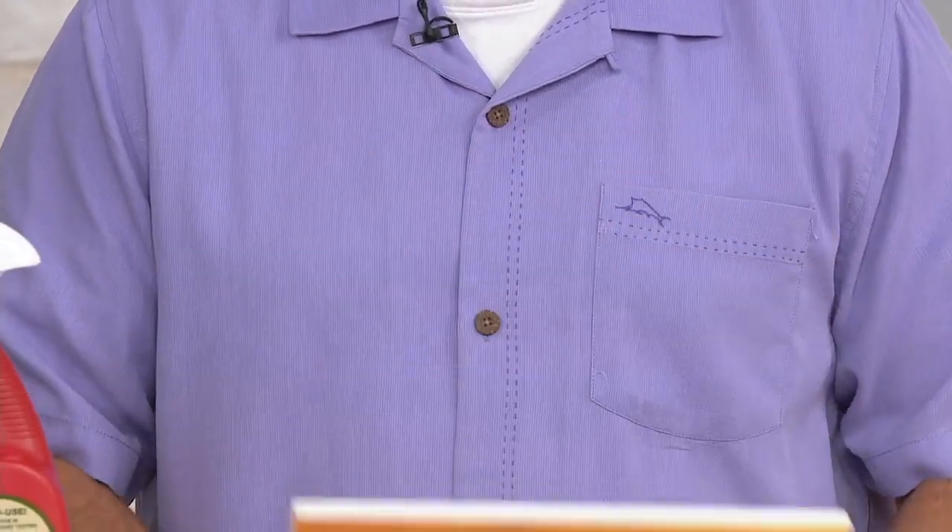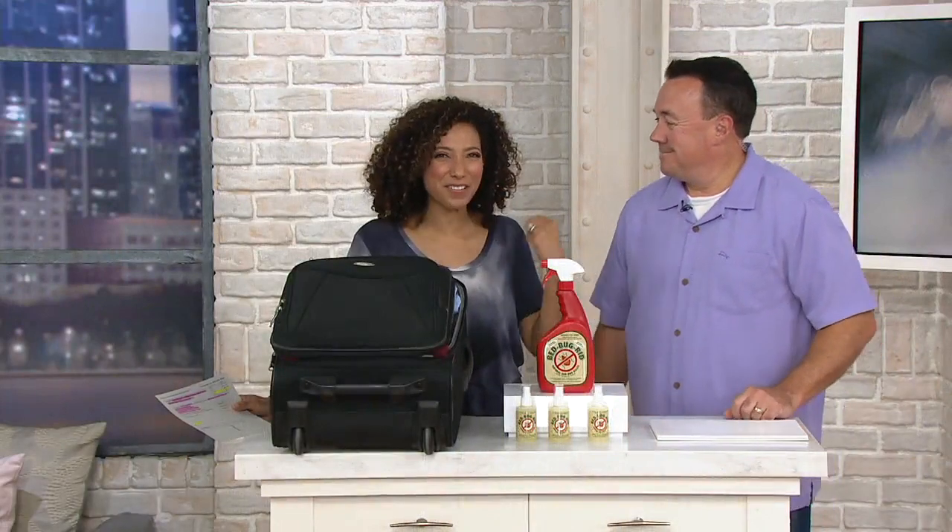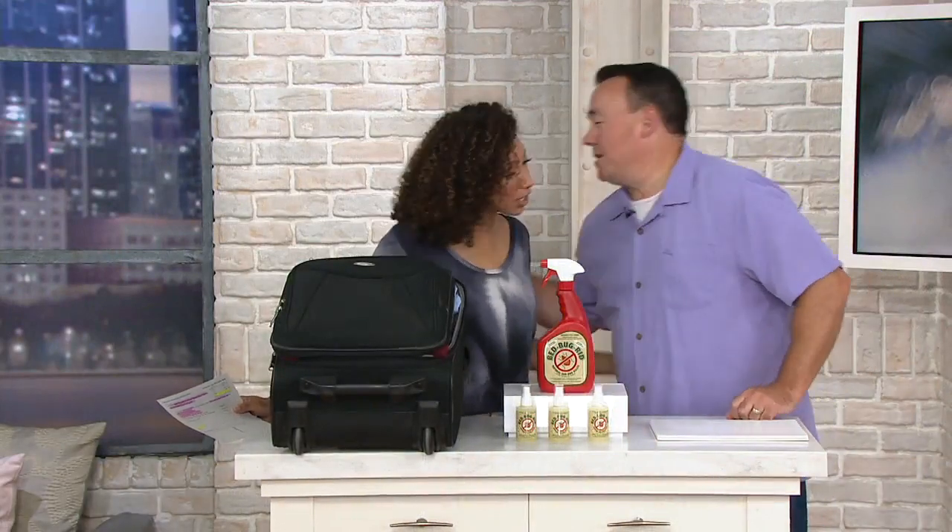We've got a whole kit at a clearance price of $21.32, and our friend Scott Hynde is here. So good to see you. I told you I actually have a little bit of bed bug paranoia.